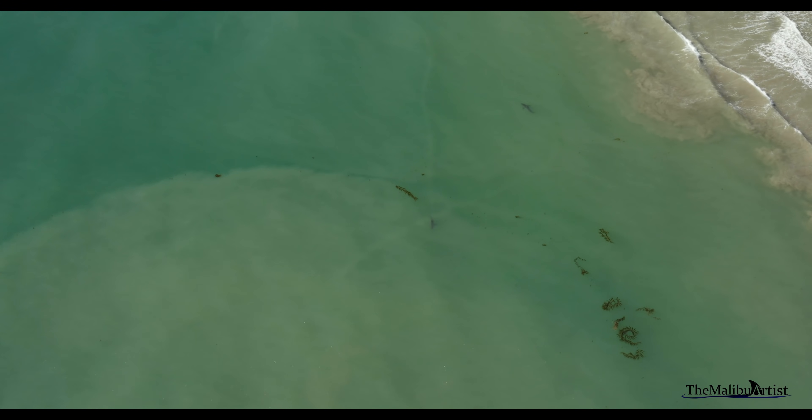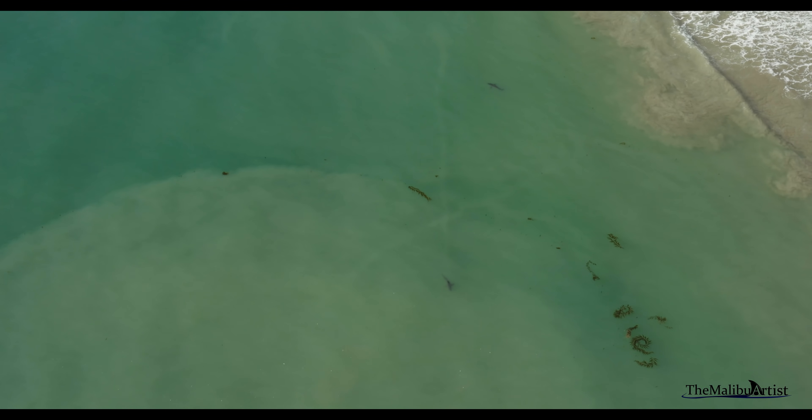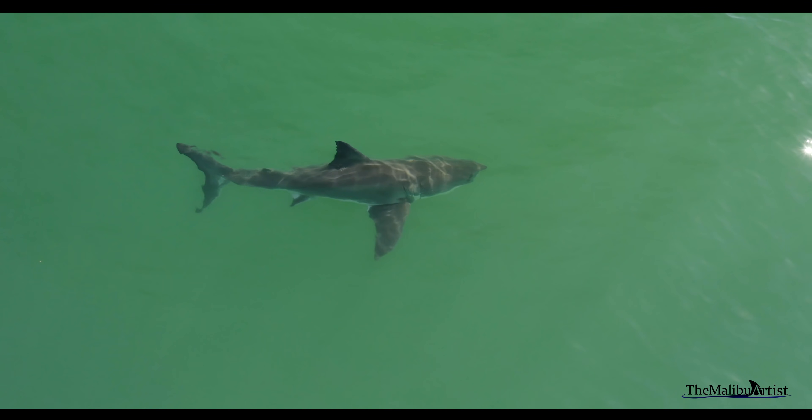And as you see here in this sped up footage, it's an absolutely beautiful pattern of nature. All three of the sharks in this clip display it. However, I've noticed the trails take a slightly different appearance based on the water depth.